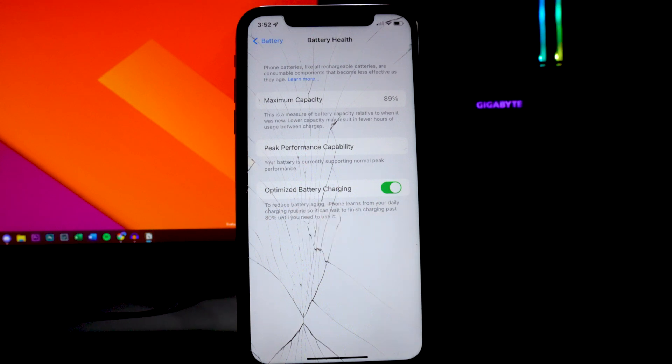At the bottom it says it can wait to finish charging past 80% until you need to use it. Make sure you guys have this toggle on. You can see my maximum capacity is currently at 89%, which isn't too bad. If you're trying to sell or resell your iPhone, this will basically determine its resale value — the lower the capacity, the lower the value. I've had this one for almost two years, so make sure you have Optimized Battery Charging toggled on.